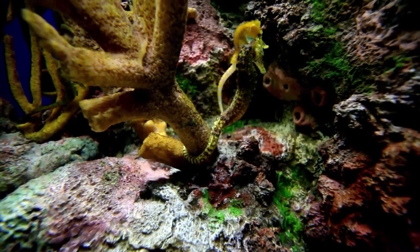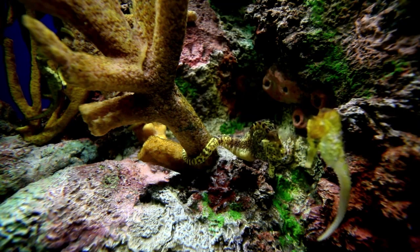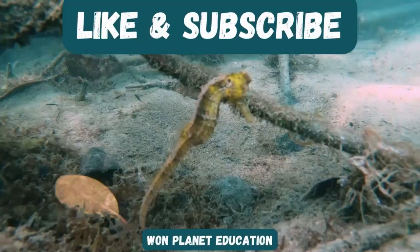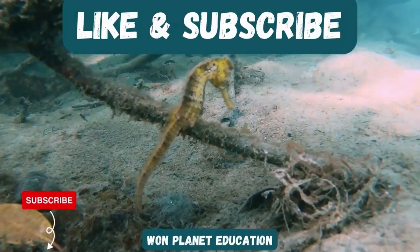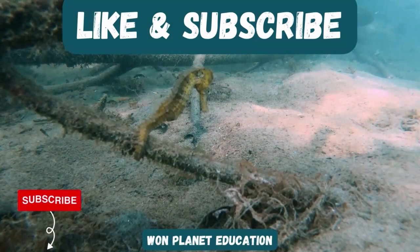In conclusion, seahorses are truly one of the most unique and fascinating creatures in the ocean and an important part of our ocean ecosystems. From their distinctive appearance to their unusual reproductive and eating habits, seahorses never cease to amaze us. By learning more about these amazing creatures and taking action to protect them, we can ensure that they continue to thrive and inspire us for years to come.